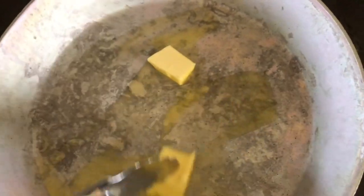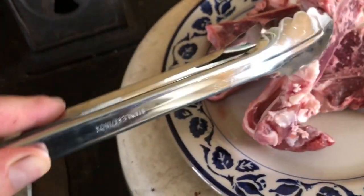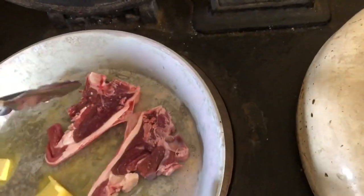The knobs of butter are being melted now to begin with, to put the chops on. So we will put the chops on the pan.